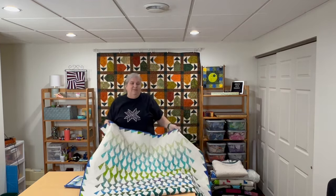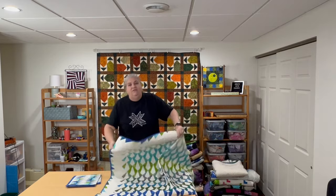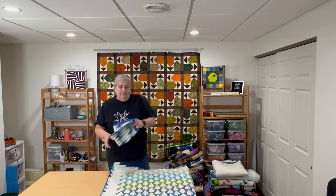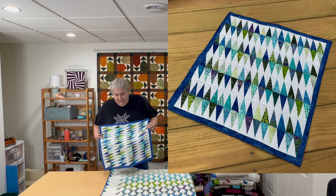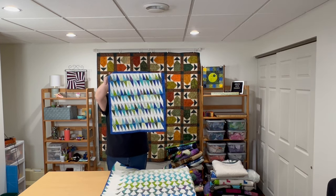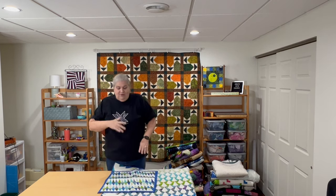Butterfly Wings makes me happy — I put it up in the summer, it's such a fresh-colored quilt. And if you've ever used the Deb Tucker ruler, you know there are cuttings left over. With those remnants I made a second piece I call Shards of Glass — all these teeny little remnants of what we cut. Really fun little piece for a wall. I love that Butterfly Wings ruler.